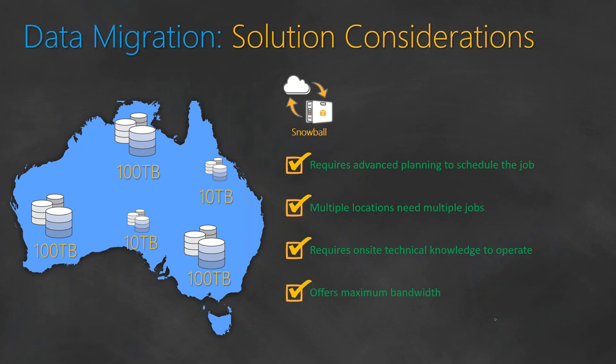The first one is Snowball. Snowball requires some advanced planning — you need at least five to ten days to request it from Amazon and have it shipped to you. You copy the data and send it back. But the data is sitting in multiple locations, so you need to send a Snowball device to multiple office locations. Users at each end need to collect all the data, connect the Snowball device, push the data, and ship it back — that requires technical assistance at every location, which we did not have. Although Snowball can scale to petabyte scale and there is also Snowball Edge for even larger needs, the requirement for technical assistance at each location meant we couldn't use Snowball, so it was removed from the options list.